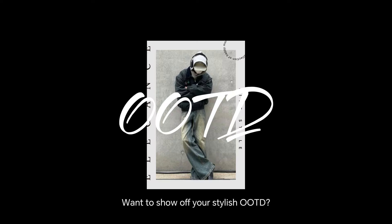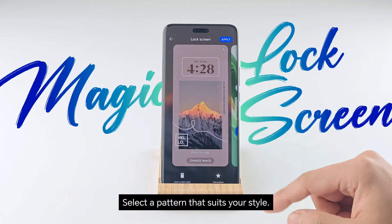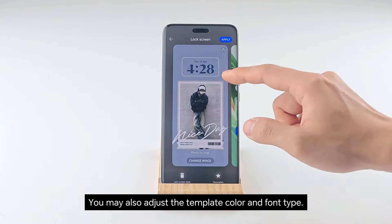Want to show off your stylish OOTD? Here is how. Select a pattern that suits your style. Choose your favorite image. You may also adjust the template color and font type.